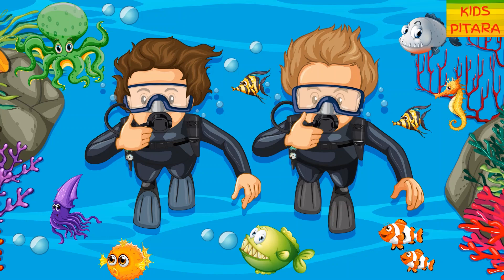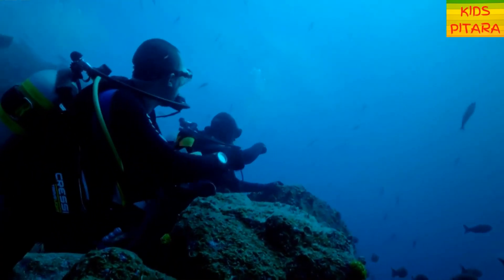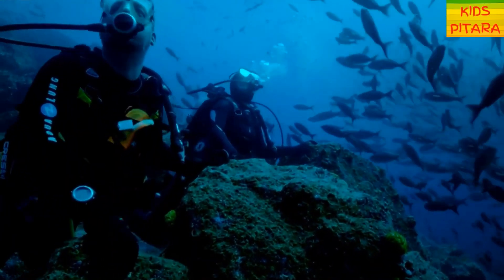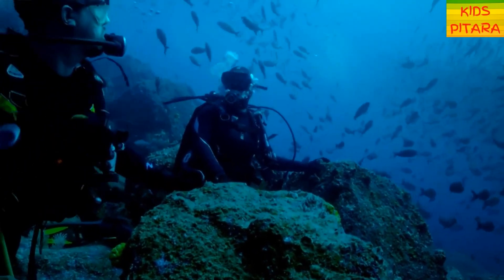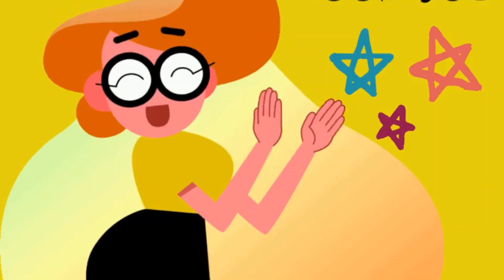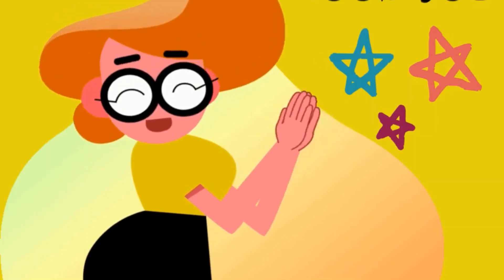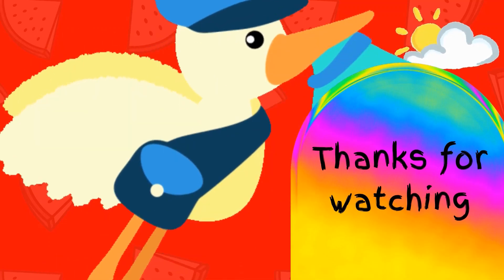It was super fun! I think it's time for us to get back on land friends! Bye-bye! See you next time for the fun video! Bye-bye!